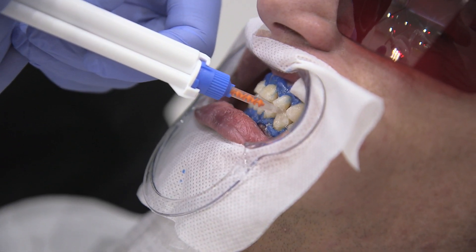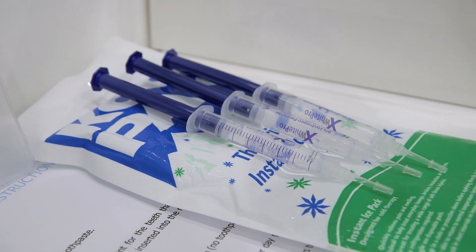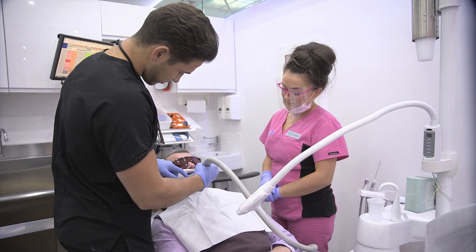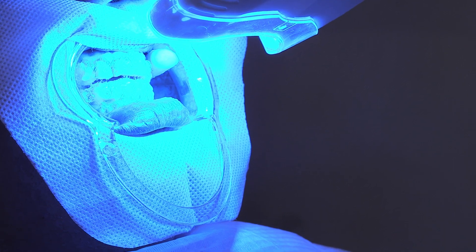The main ingredient in whitening gels is usually hydrogen peroxide or carbamide peroxide, but there are laws governing the amount that can be used. What we use in the dentist is stipulated by European legislation, so we can't use anything more than 6% hydrogen peroxide. If we use more than that there's danger of sensitivity to the teeth, death to the tooth, or damage to the soft tissues — the gums etc.